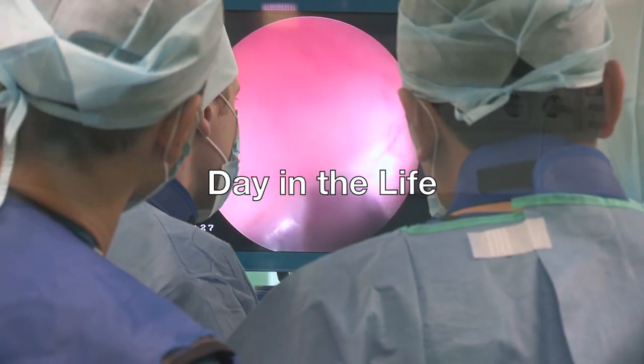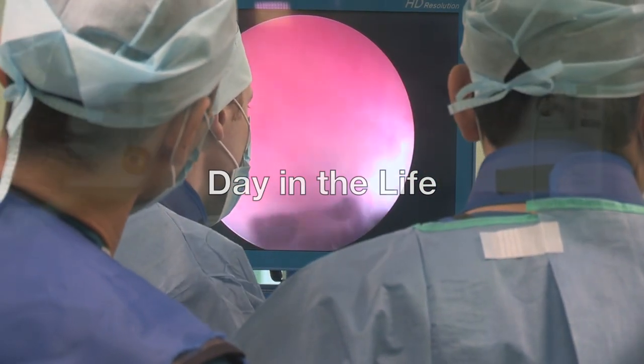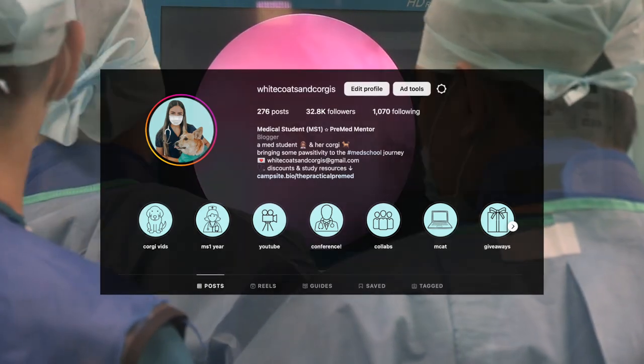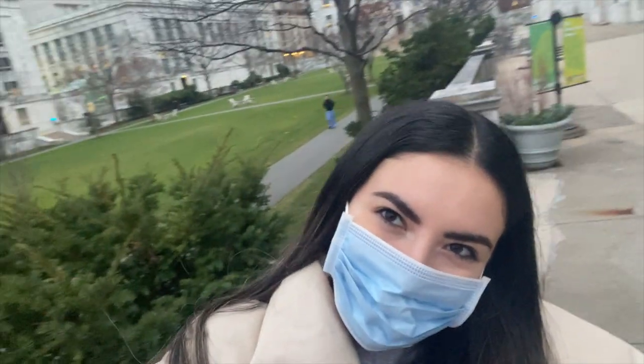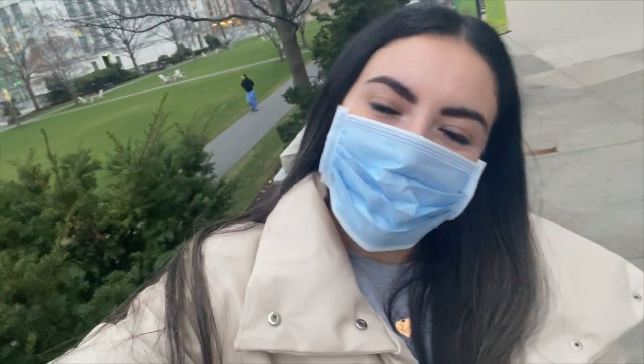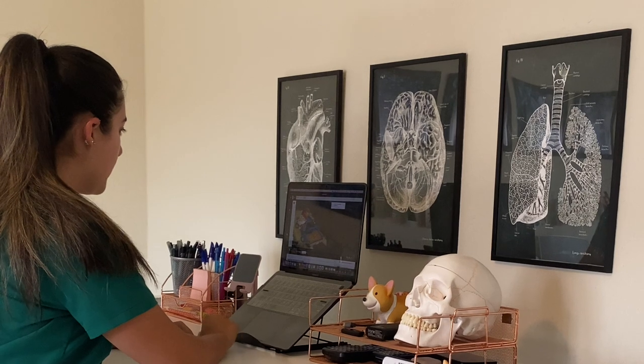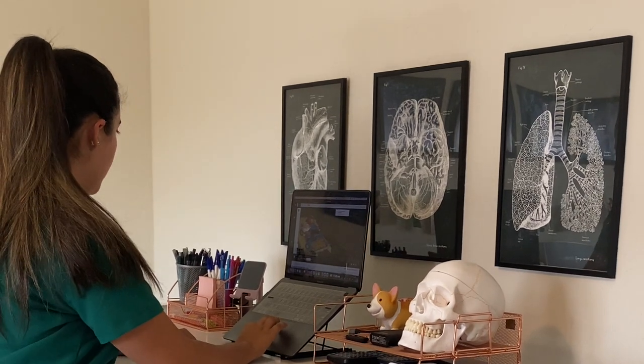Hey everyone! Welcome to my Day in the Life series here on White Coats and Corgis. Most of you probably know me from Instagram or TikTok where I make helpful free content for pre-meds and talk about my journey as a first-generation medical student. My mission here on YouTube is to give pre-med students all the information they need for a career in medicine.